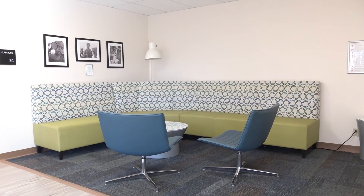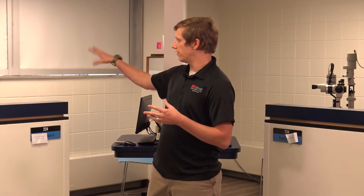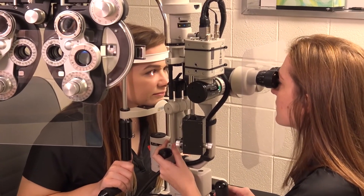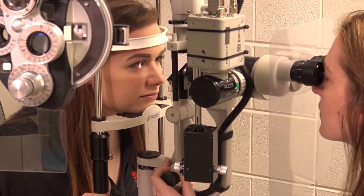Our next stop is the second floor where we spend a lot of our time practicing. This is our pre-clinic area. We are doing a lot of practicing for the skills necessary to be an optometrist. Exam lanes are set up similar to what you'd see in an optometrist's office, with slit lamps, keratometers, phoropters, and visual acuity charts.